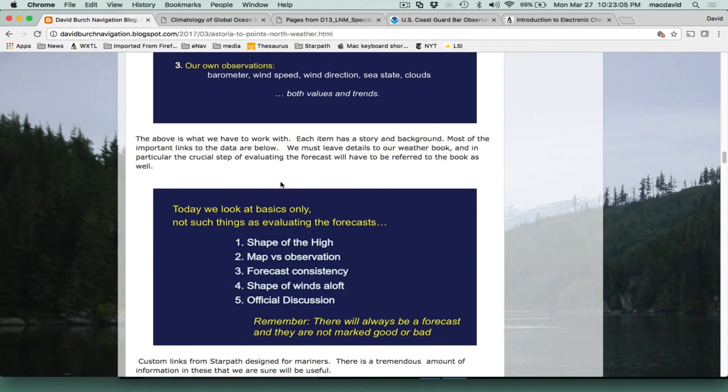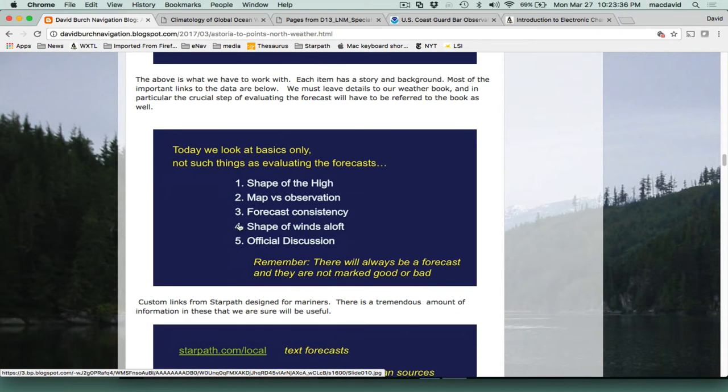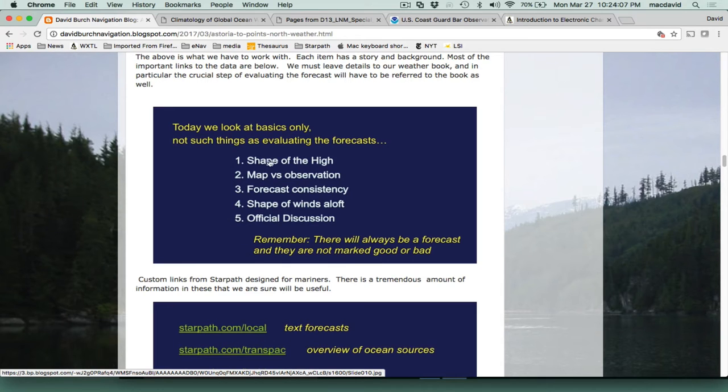What we didn't cover in that short talk was how you evaluate weather maps to make decisions. For this inland coastal route, if you have a satellite phone you can get updated data that's very good — updated every hour with high-resolution rapid refresh models. There's always a forecast, and they aren't marked good or bad; we have to judge that ourselves. But on this coastal route with a satellite phone, you get model data updated every hour, and it will be very difficult to do better than what those hourly high-resolution rapid refresh models tell us.